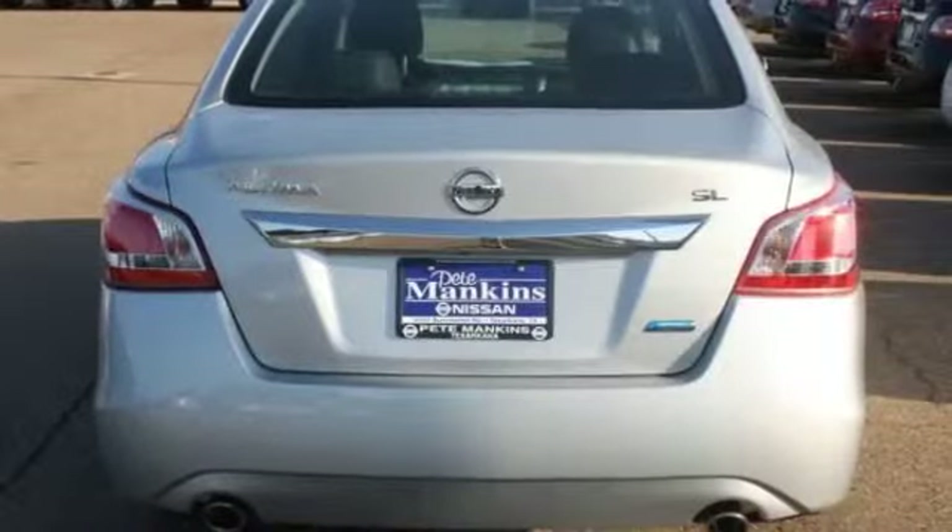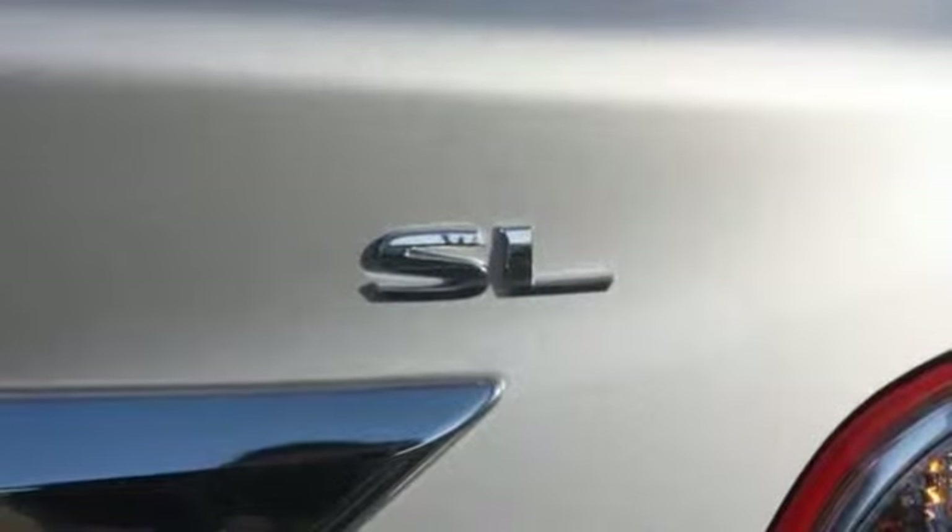Fuel consumption: city 27 mpg, highway 38 mpg.